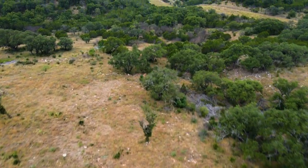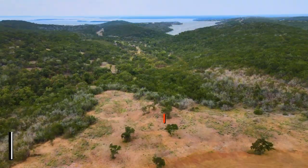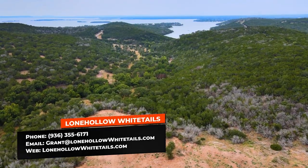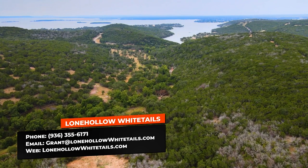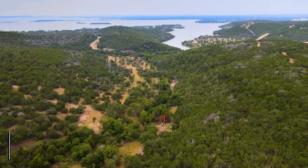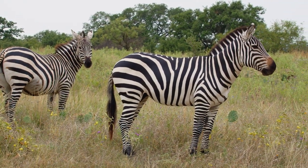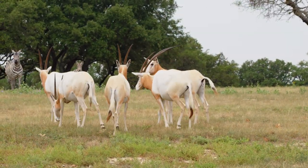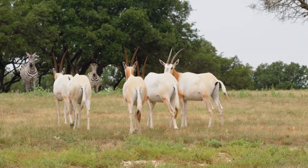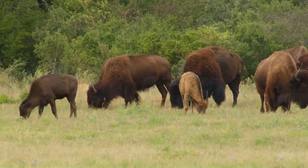If you were blindfolded and taken to the middle of this property, and then opened the blindfold, you'd ask: Where are you? Are you in Namibia? South Africa? Zimbabwe? No — you're right here in the center of Texas in Burnett County on the Tributary Sporting Club. These are species of animals native to Africa, and they're doing great here because of conservation through commerce, and because the landowner wants to do the best he can for all the species living here.